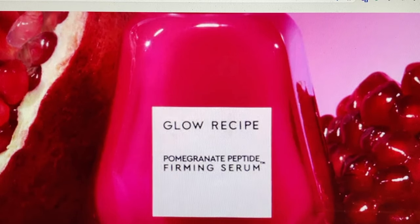Glow Recipe is free from many negatives — it is vegan, it is cruelty free, it's free of silicones, parabens, mineral oil, no drying alcohols, no synthetic dyes, and no synthetic fragrances. None of those things you will find in their products.